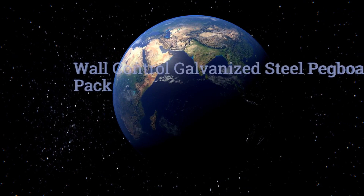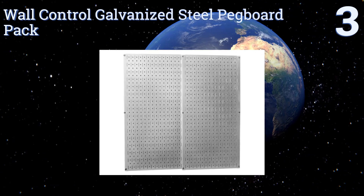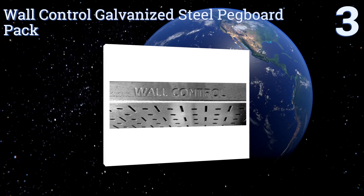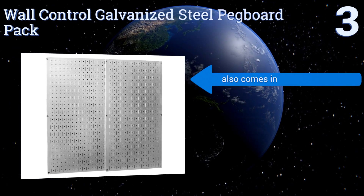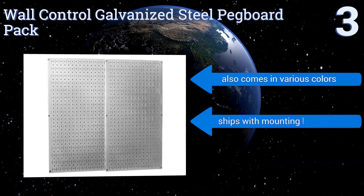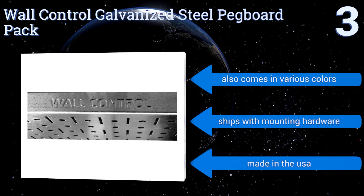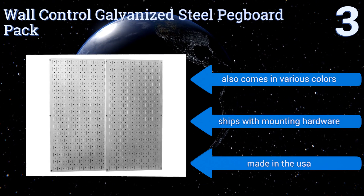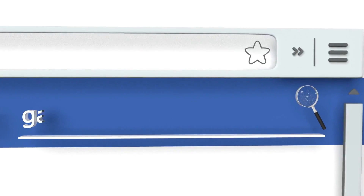Nearing the top of our list at number three, upgrade from the conventional with the Wall Control Galvanized Steel Pegboard Pack, which provides greater durability and strength than its wooden or plastic counterparts. Its peg holes won't widen or fray with use and it's no trouble to install. It also comes in various colors and ships with mounting hardware. It's made in the USA.